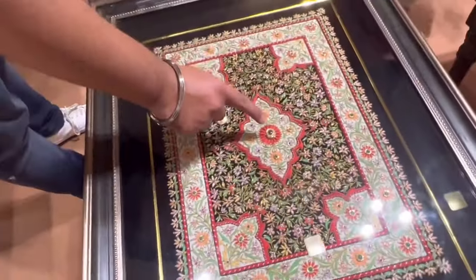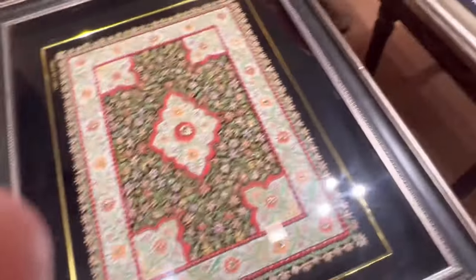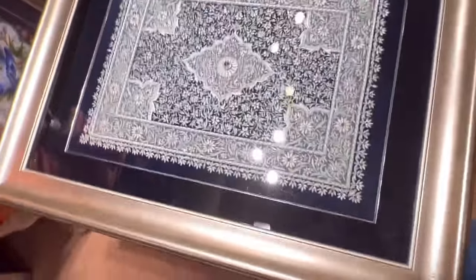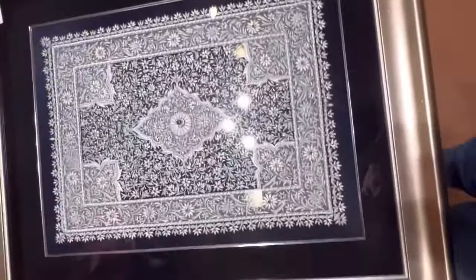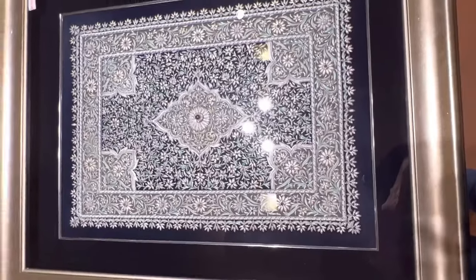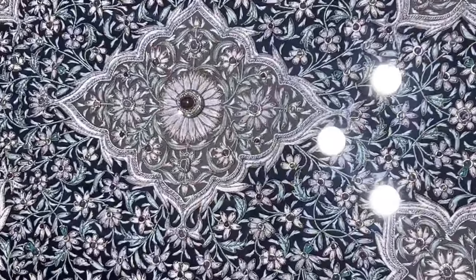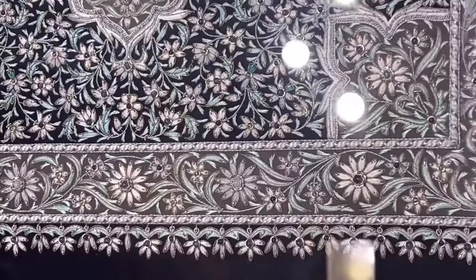This is a star ruby, a local stone, set in silver. It uses a white silk thread and has a silver finish. As for the price — it has a brand already, a company name brand, so the price is a lot more. All are differently priced.